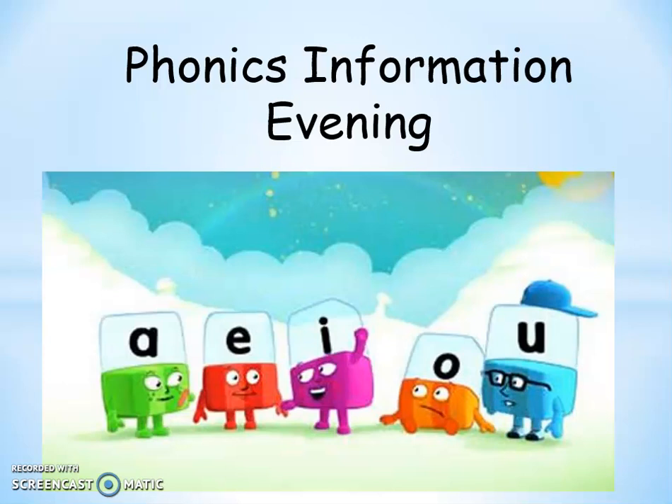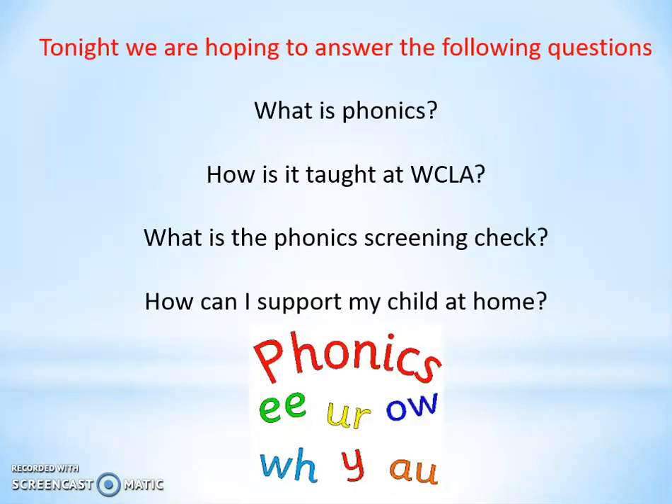Hi everybody and welcome to the virtual phonics information evening. Unfortunately it can't be done in person this year but hopefully next year that will change. Tonight we're hoping to help you find out a little bit more about your child's phonics learning so that you can support them further at home and have a better understanding of what we are doing with them at school.